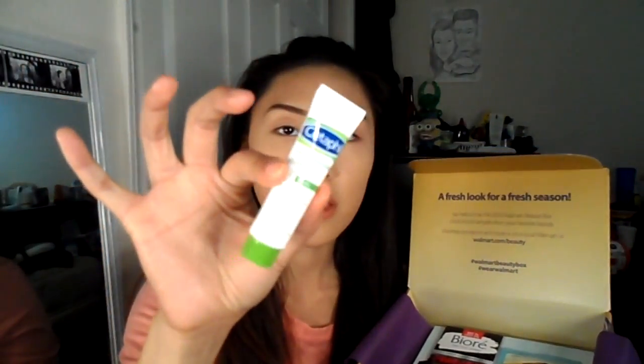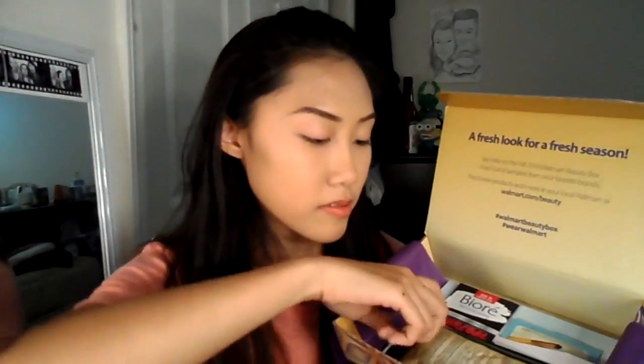And it's a moisturizing cream for the body. So I guess you can use it whenever your skin gets dry — you know, when it's cold, skin cracks.